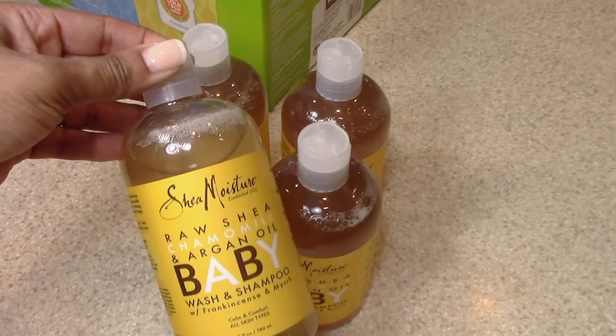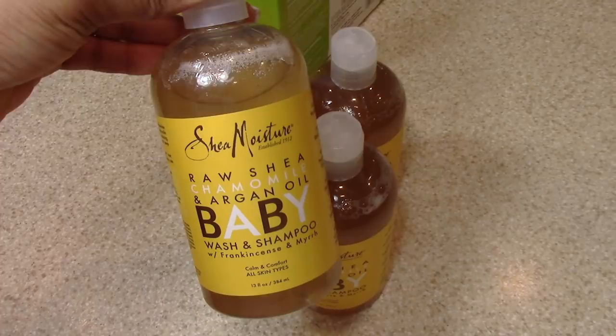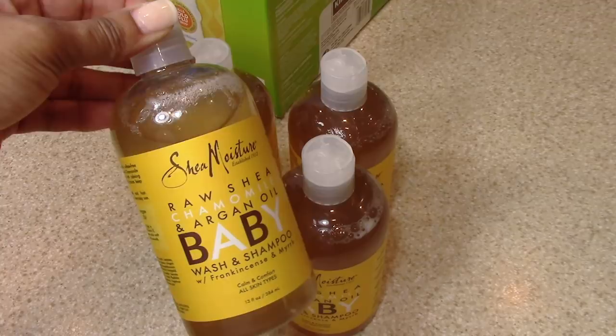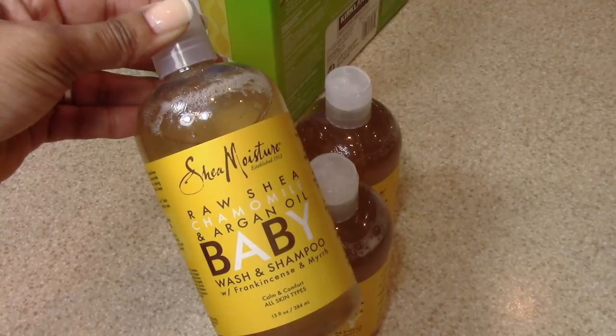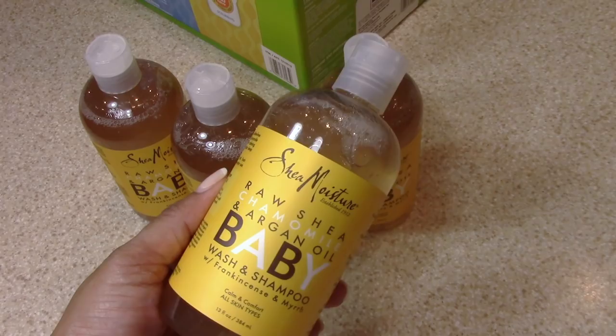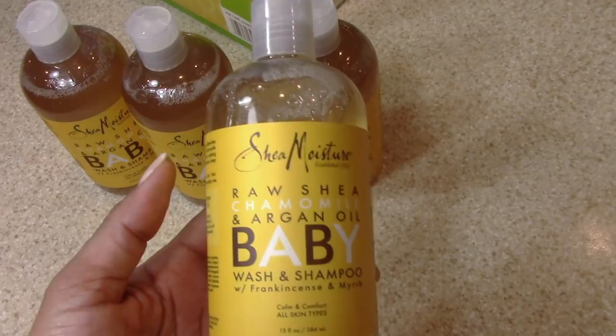I picked up some body wash — this is what our family uses now. I have very sensitive skin and I found this to be really good. We've been using it for about seven or eight months and I absolutely love it. I get mine from Walmart; they're about eight dollars each at Walmart and can go up to eleven dollars depending on where you pick them up. Each person gets their own bottle and one lasts me about two months.